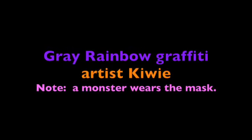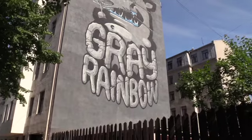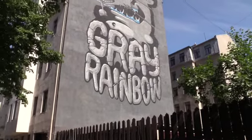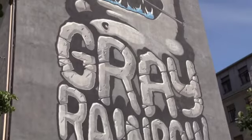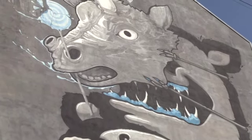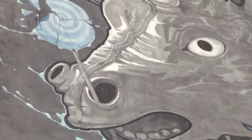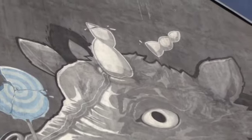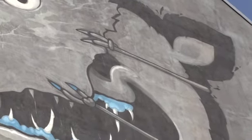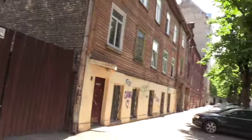We've walked about 10 blocks at least from the markets to find this first chunk of graffiti that's so well known, called the Gray Rainbow. What exactly it symbolizes is unknown to me. It's got some strange details like a lollipop stick sticking through its nose, and these fork-type utensils, just in a neighborhood of restored old high-rises.